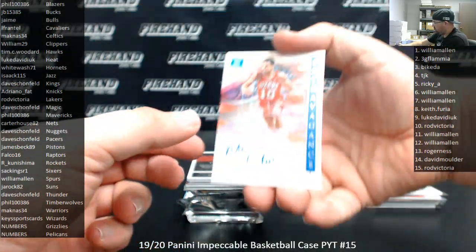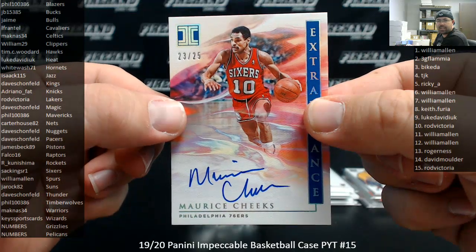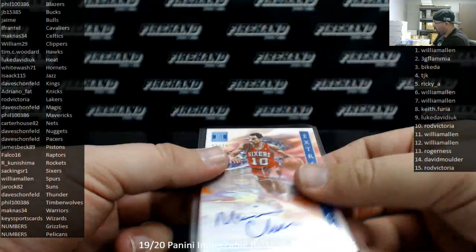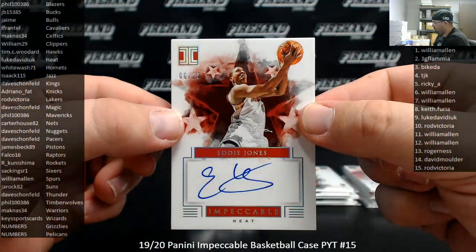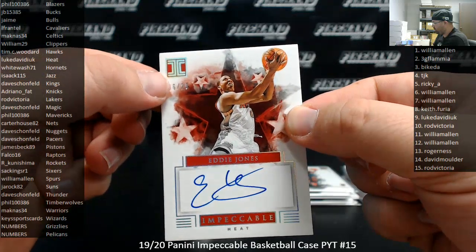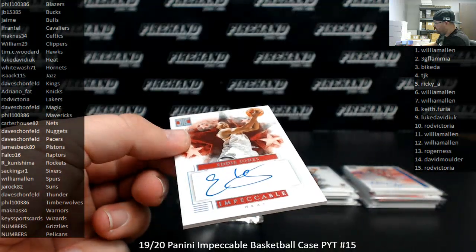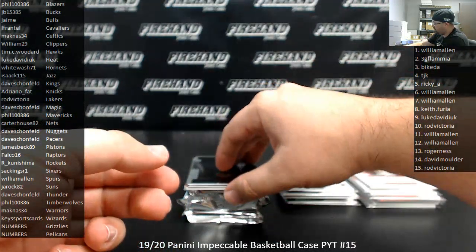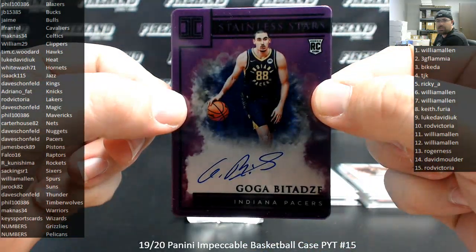Mo Cheeks for the Sixers — got an extravagance auto, 23 of 25. Sixers going to Sac Kings or one. Eddie Jones, Miami Heat — that is an impeccable stars auto, 6 of 25. That's an eBay 1 of 1; this is his jersey number, Eddie Jones. Miami Heat going to Luke Daviduk. Number to 49, I got a Gogo Batadze stainless stars purple auto. Pacers going to Dave Schofield.